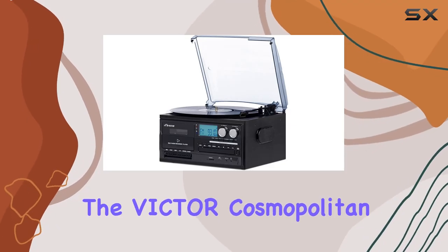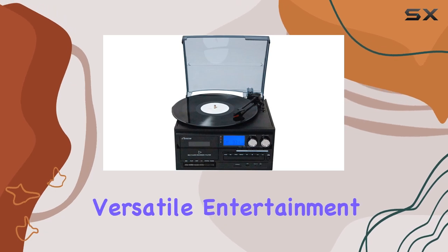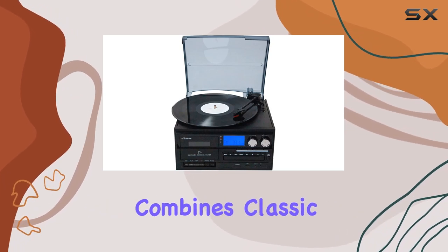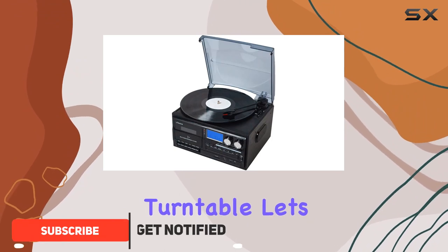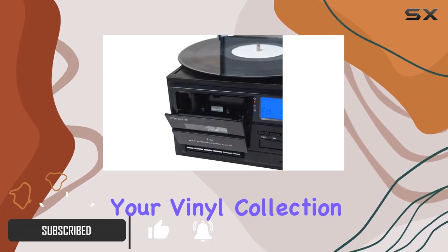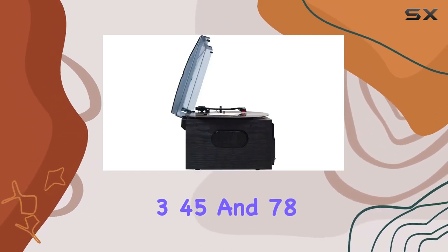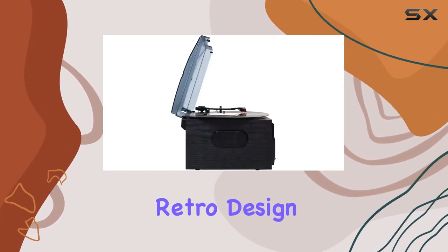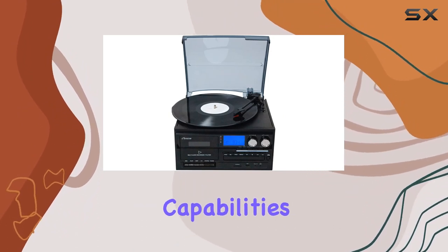Today, we're diving into the Victor Cosmopolitan 8-in-1 Turntable Music Center, a sleek and versatile entertainment hub that seamlessly combines classic charm with modern functionality. This 3-speed turntable lets you rediscover the magic of your vinyl collection, effortlessly playing 33-1/3, 45, and 78 RPM records in a timeless retro design. What sets this turntable apart is its Bluetooth capabilities.